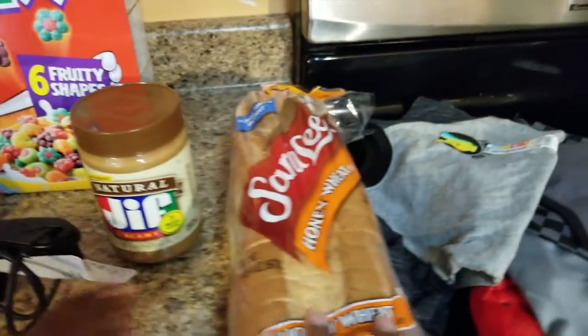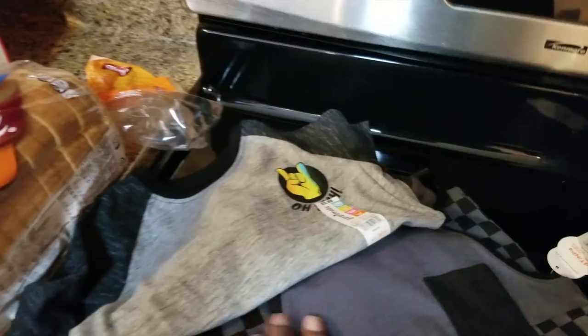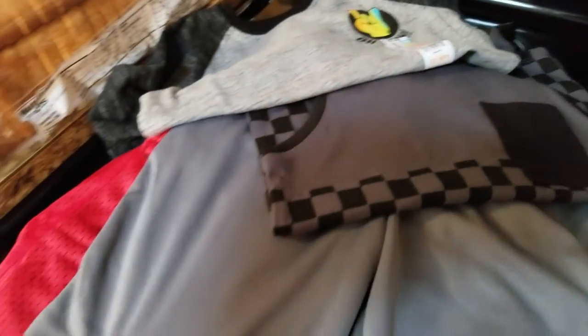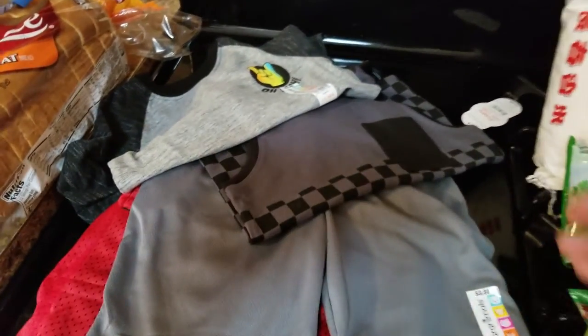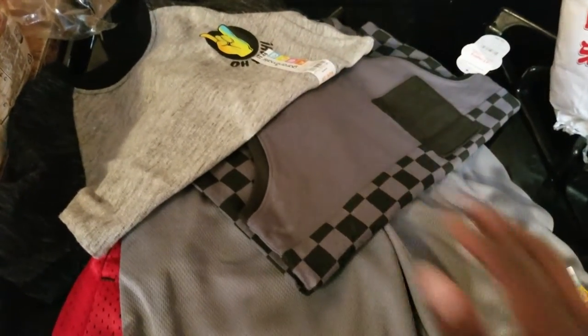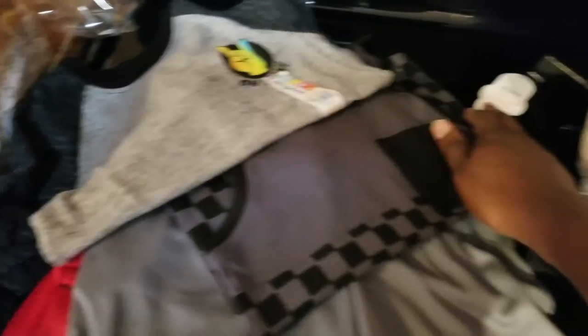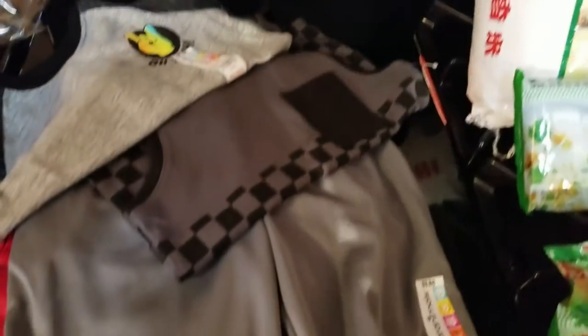Peanut butter, we got some bread for Tara, and then we found a few clothing items in Walmart for Tyler — got two shirts and three pairs of shorts. The shirts are $3.96 and $4.96, and all the shorts were $3.88.